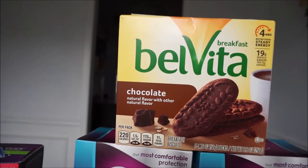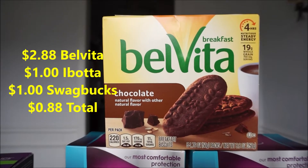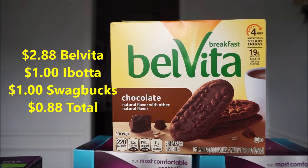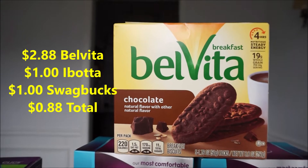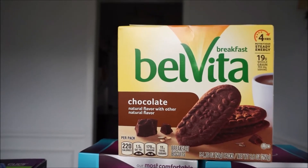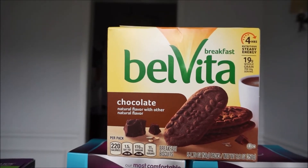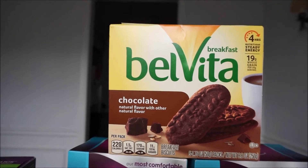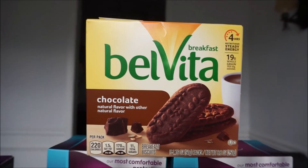This Belvita is ringing up $2.88. There's a rebate back with Ibotta for $1 and also for Swagbucks for $1, making this box just $0.88. This is also a limit of five, and also with Swagbucks too. So if you want to max out your deals and you eat these types of cracker cookies, I would suggest going ahead and stocking up because I think $0.88 for this box is a really good price.